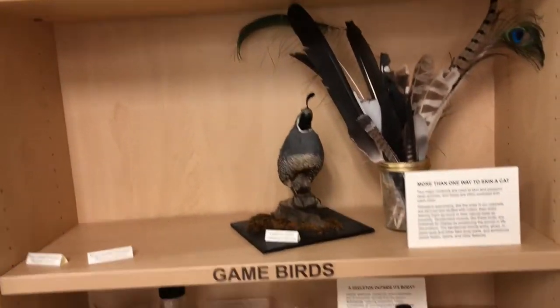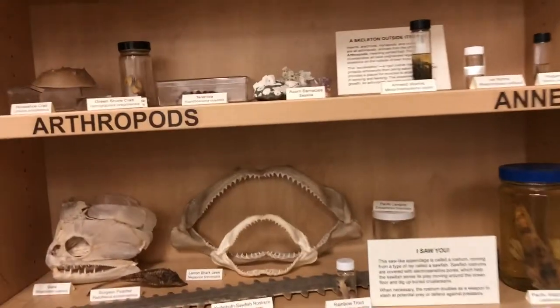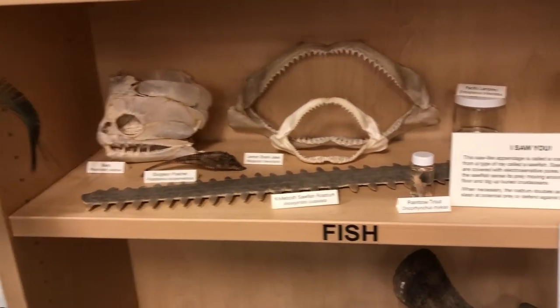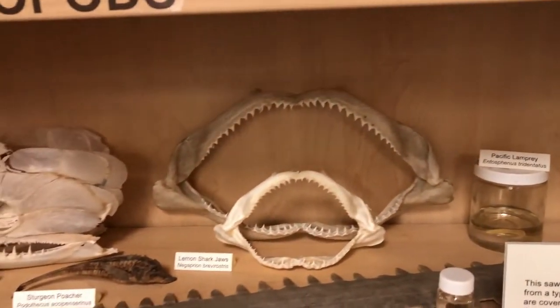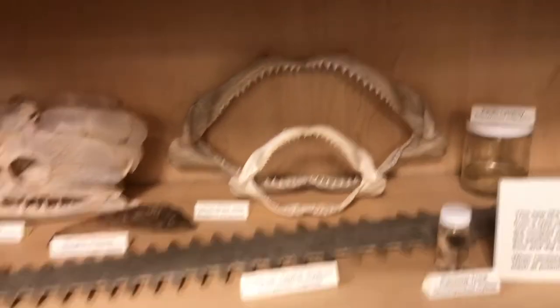Under our birds we have our very small fish section. The Slater Museum doesn't have too much on fish because fish are a little harder to store — a lot of them would have to be in jars, they're a little harder to come by, and just not really what our collection is focused on. But we do have some cool little specimens here.